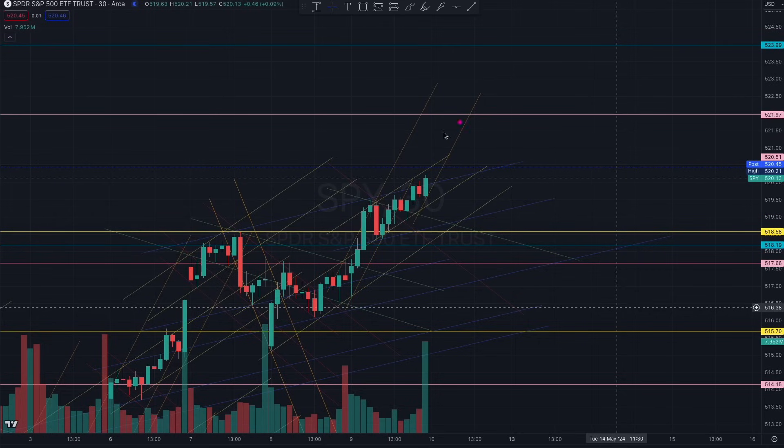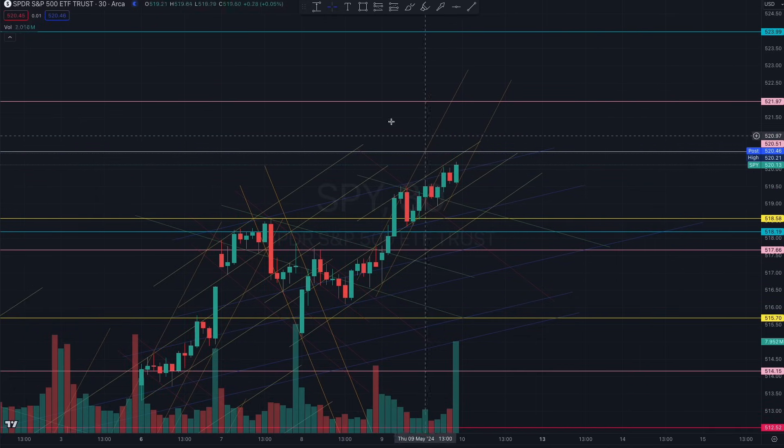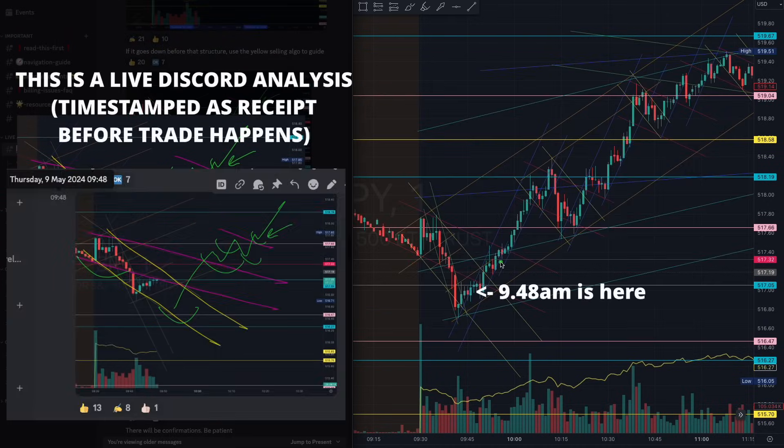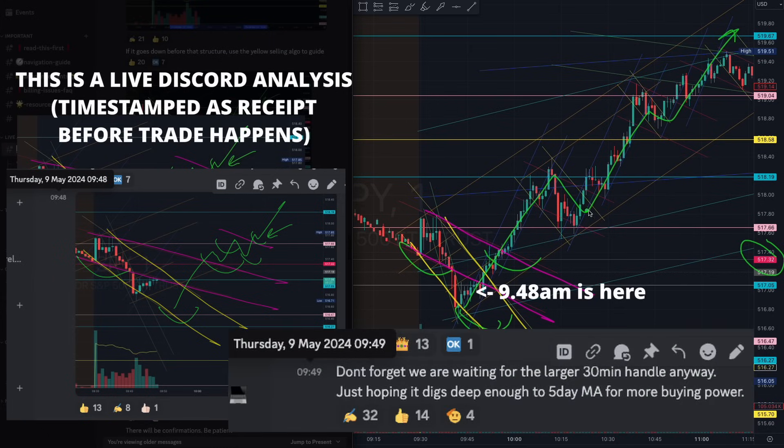Let's prepare and make some good profits today - the market has left us some clues. In today's intraday analysis at 9:48, we identified the yellow and magenta rhythm. Take a look at how we had that beautiful handle off that red 517, where we were prepared for how it grabbed the liquidity, then giving us a beautiful trade all the way up. This was significant because we were talking about finding a handle in the 30-minute chart.